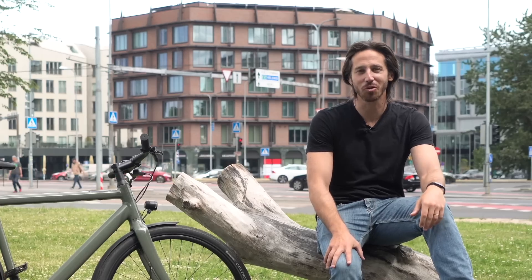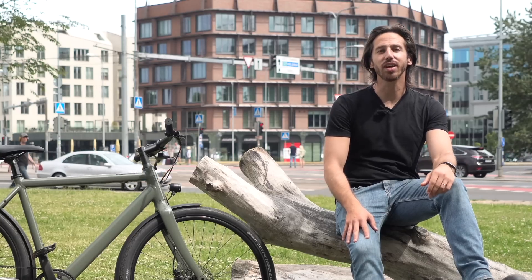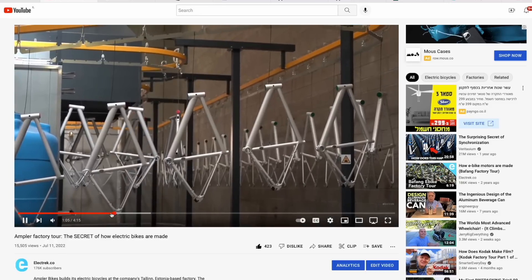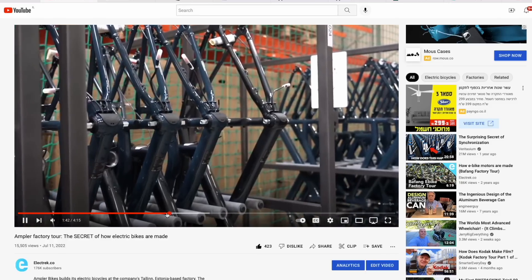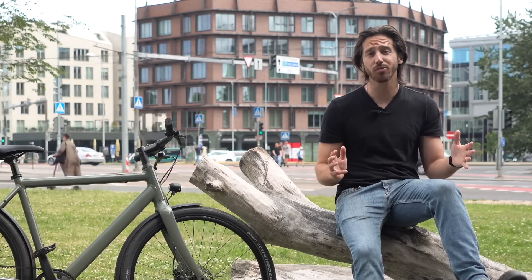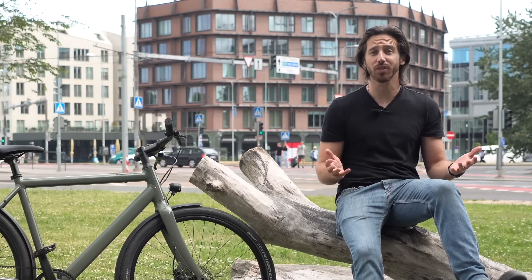Back to the regularly scheduled programming. So I'm here in Tallinn, Estonia today, visiting Ampler Bikes. I've already done a complete video and an article doing a tour of their factory, so if you want to see how they build their e-bikes, go check that out — I'll put a link down below. But as I've been riding around today, I've been really thinking about the difference between riding electric bikes here in Europe versus in the US, and it's a very different type of riding and a very different type of e-bike.